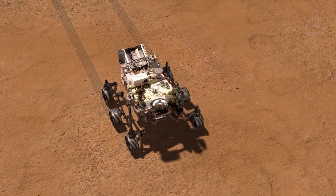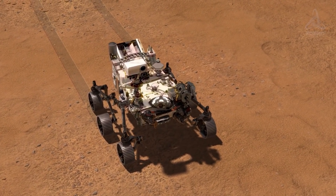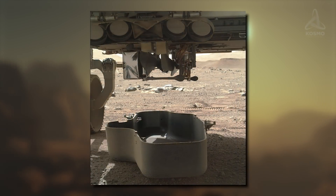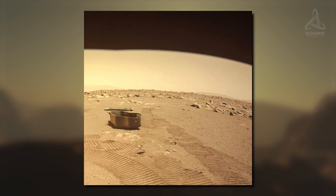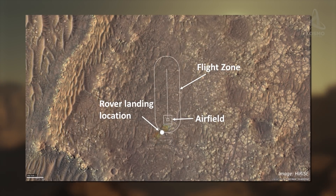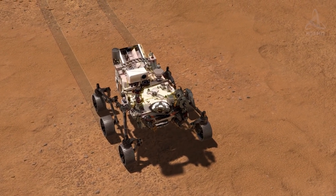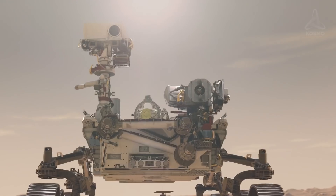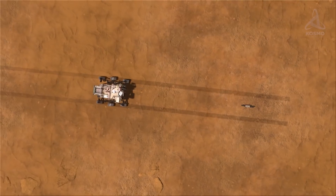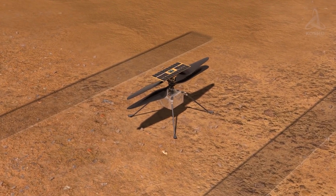And now for the biggest news about the mission: the recent announcement with details about the first test flight of the Ingenuity helicopter on Mars. Earlier, the debris shield was dropped — it was protecting the helicopter when Perseverance was landing in the Jezero crater. Then NASA's controllers searched for the best take-off site for the rotorcraft. A month since the rover's landing, they found a suitable location. There were two criteria that predefined the choice: the flatness of the surface and no big rocks. The planned take-off site for the helicopter is just 100 meters away from the rover's landing site.